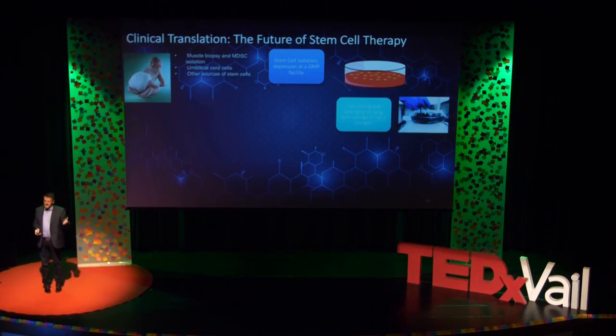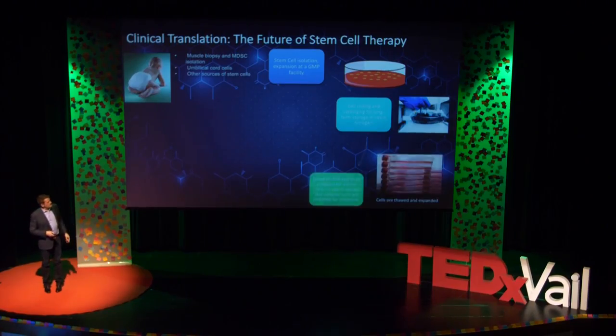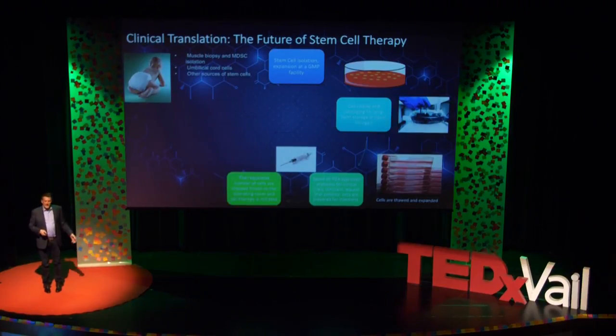Twenty years later, they come in and injure themselves — say, skiing. Then we can thaw those cells, put them in a syringe, and treat them. And not only after injuries — if they look a little older, maybe we can inject their stem cells to delay their aging process.